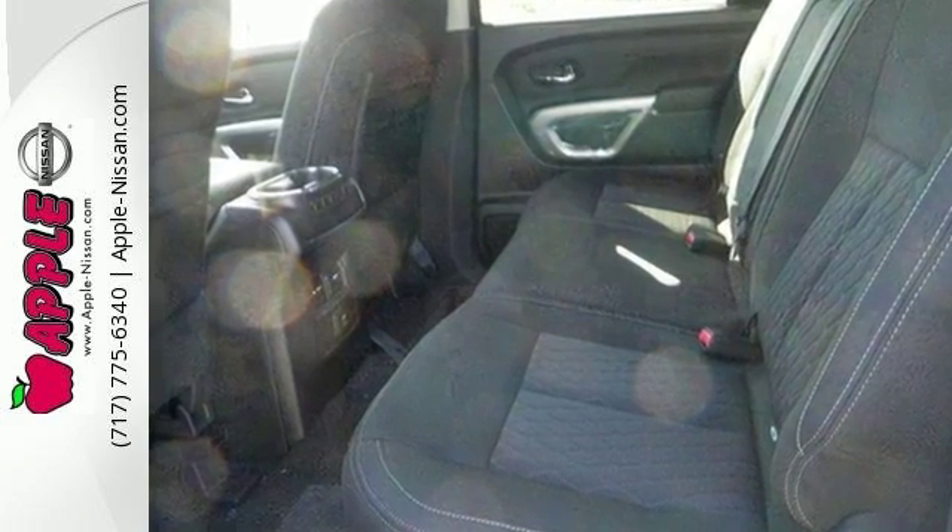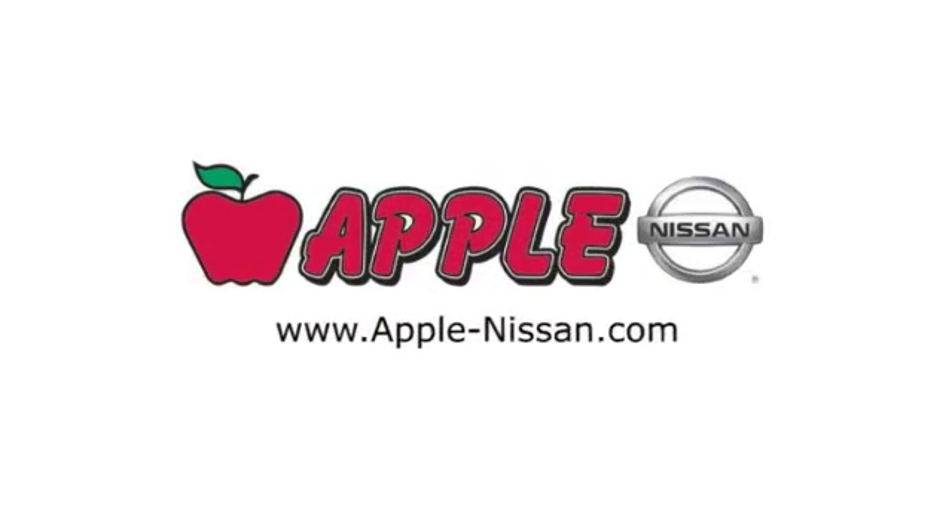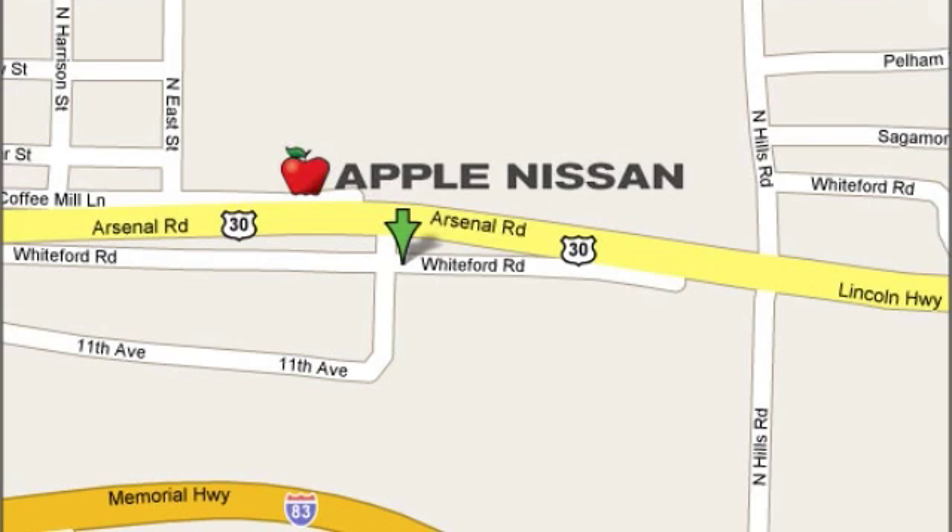Come in today for a closer look. Apple Nissan offers a great selection, exceptional service, and the value you expect. We are conveniently located at 1510 Whiteford Road in York, Pennsylvania.